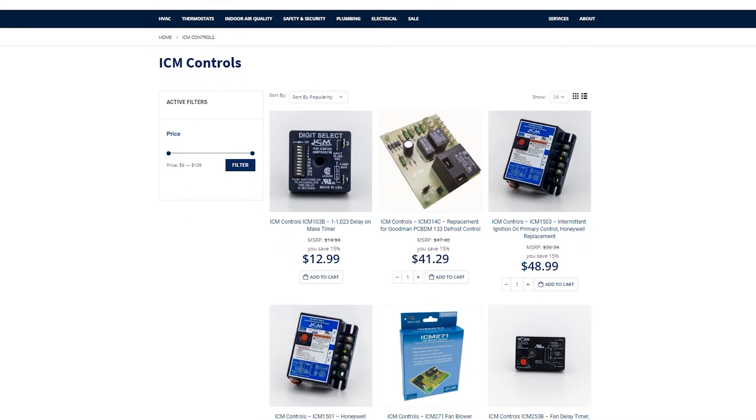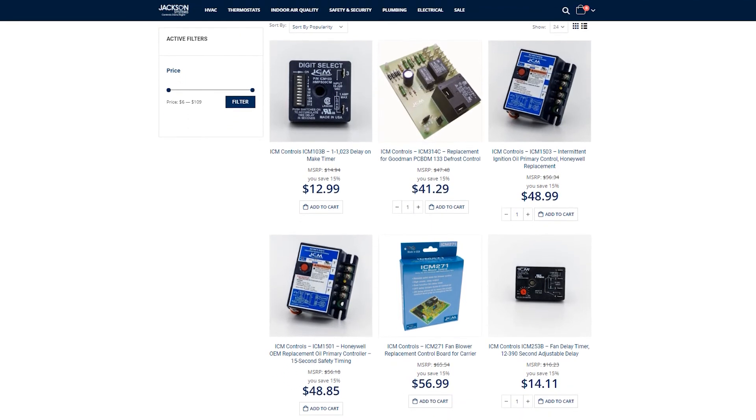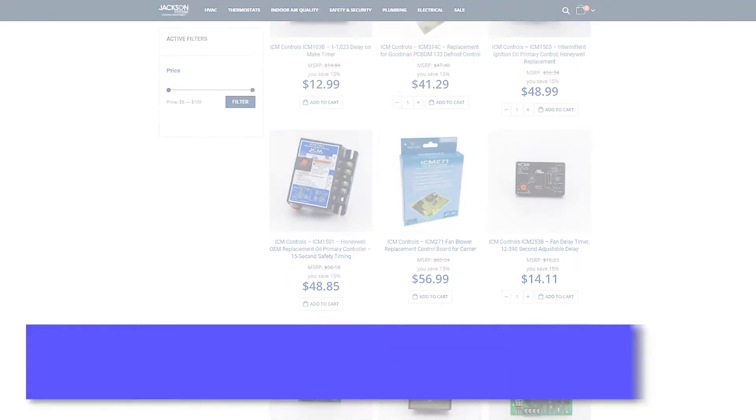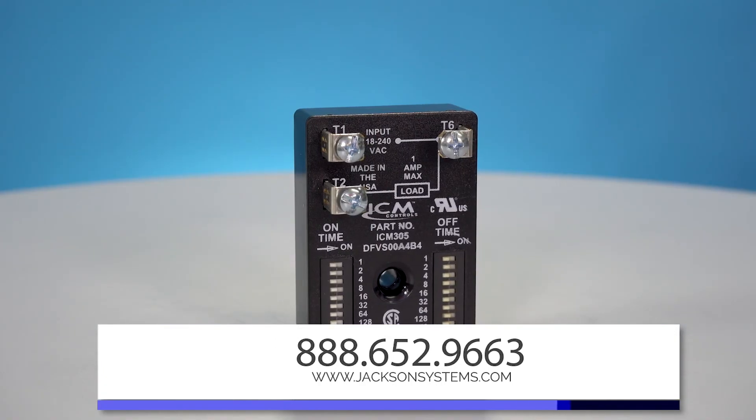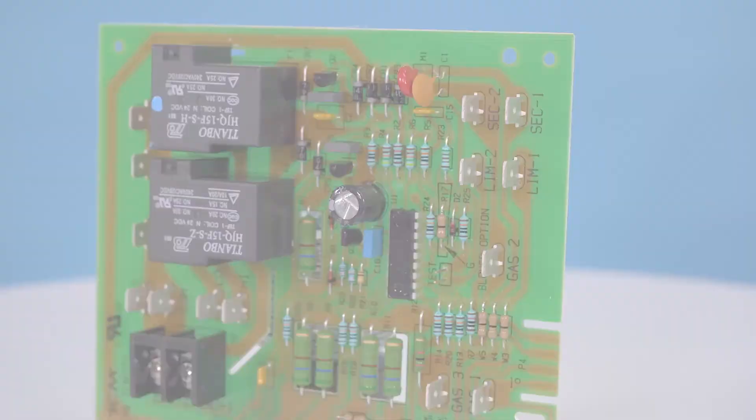Jackson Systems is proud to partner with ICM Controls to bring you the best products on the market. To find out more, give us a call or go to our website at www.jacksonsystems.com. And as always, thanks for watching.